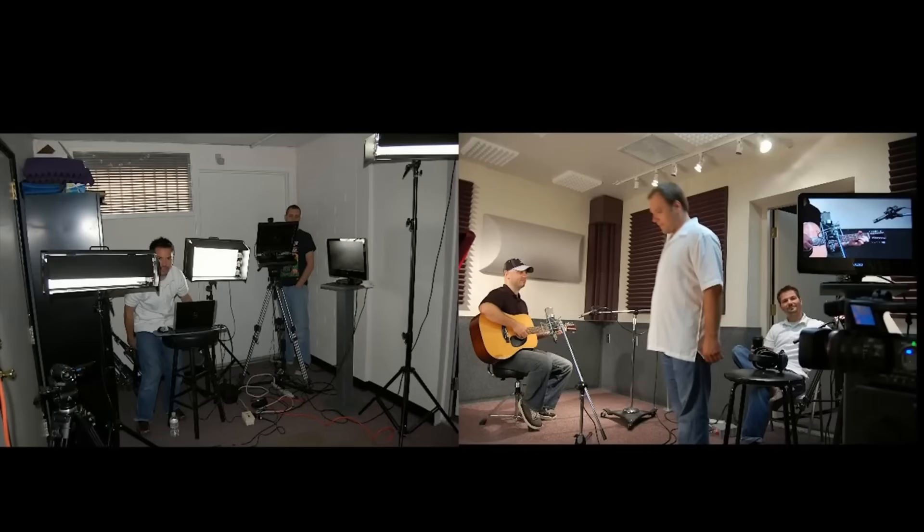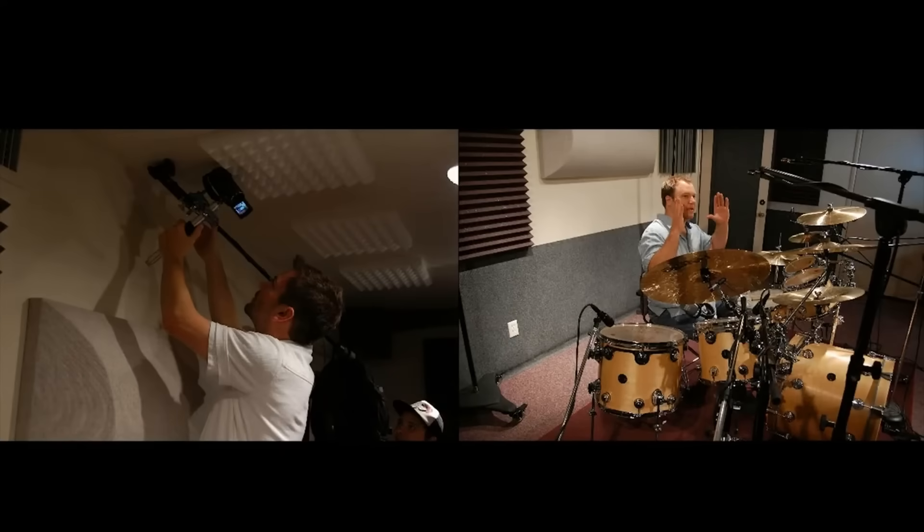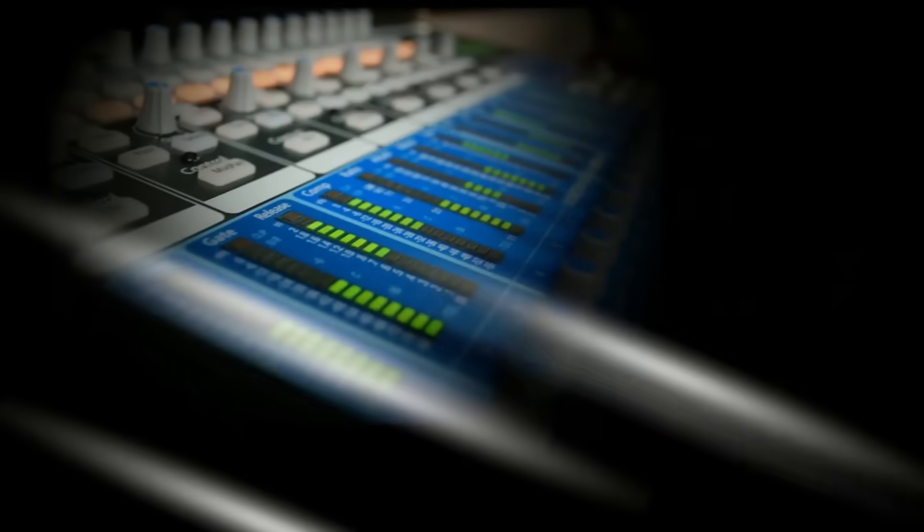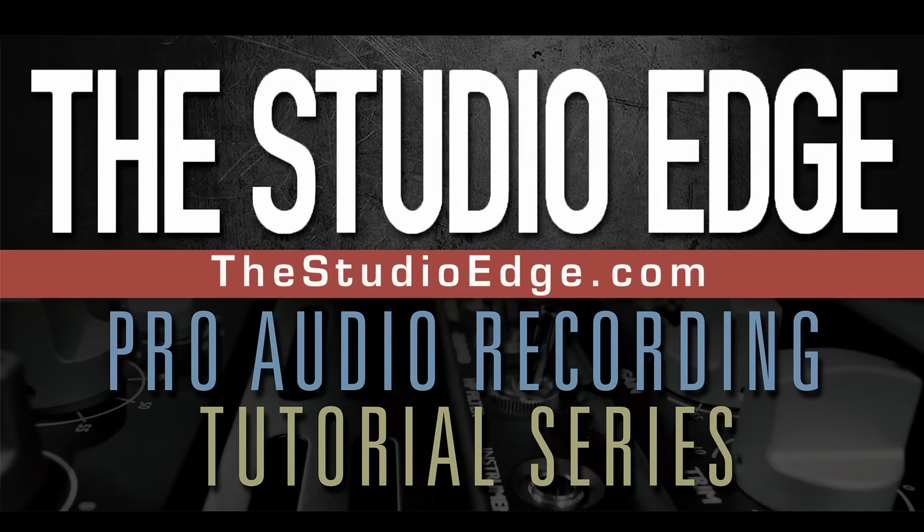Filmed on location in Jim's top-of-the-line studio in Arizona, we'll show you the secrets behind some of the recording industry's best gear. Not only will you gain the knowledge needed to record great audio, you'll also be familiarizing yourself with key concepts essential to great engineering. This fantastic tutorial is available now at thestudioedge.com.